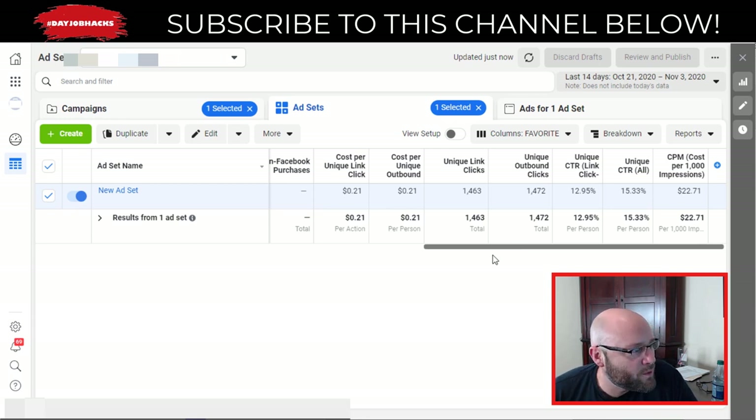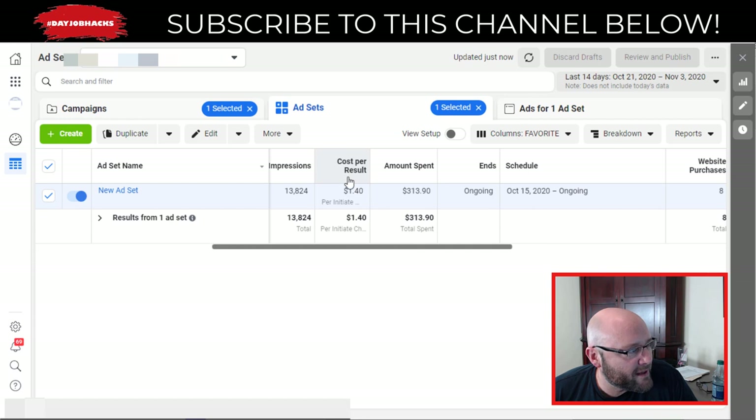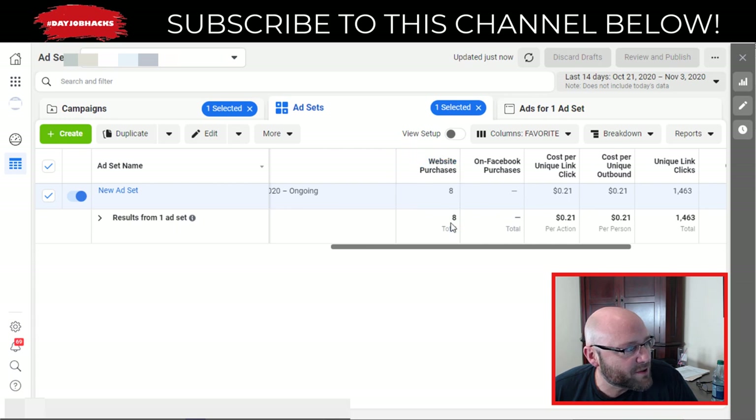One cool thing you can do is start with an easy conversion objective to get Facebook's pixel warmed up quickly — attracting people interested in clicking through to your offer — and then eventually move into website purchases, where you can start retargeting. We'll talk about more advanced strategies in future videos. Please subscribe to my channel if you want to see more in-depth Facebook ad videos and anything related to buying traffic. Check out my other videos — thanks for tuning in today!